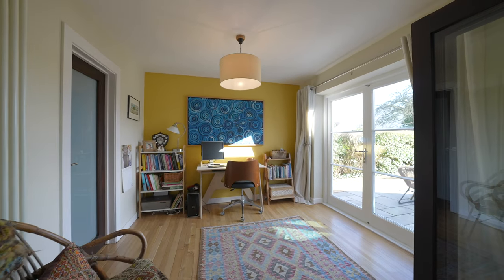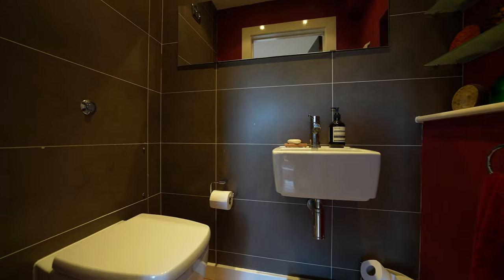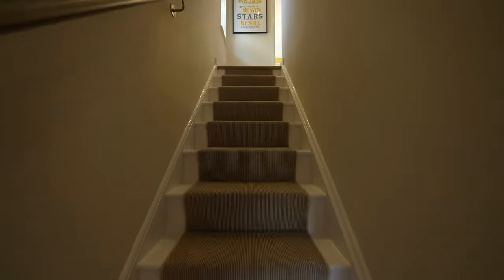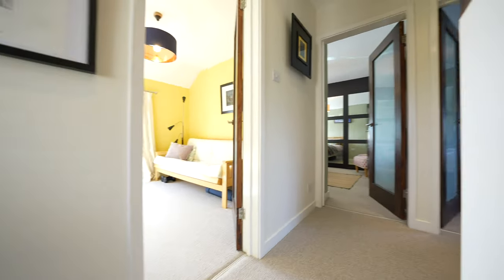To the ground floor there is also a study for those wishing to work from home, and again this good-sized reception room has access to the Rio Gardens. The property also benefits from a utility room. It is worth noting that all of the ground floor rooms have wooden folding doors that can be closed off to make individual rooms, or opened to provide an expansive open plan space.